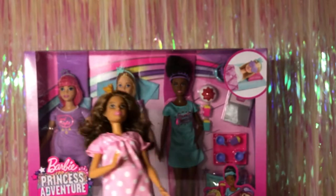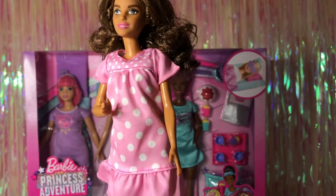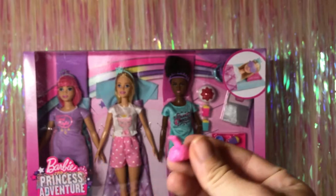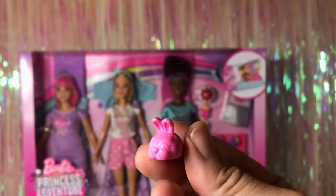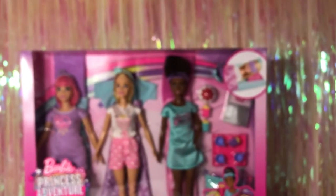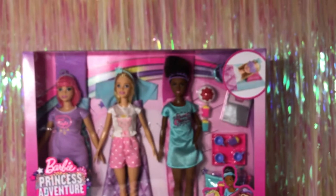For outfit number two we put it on Teresa — this is the sleepover set. The nightgown is really cute; it's pink with white polka dots and velcros in the back. She comes with two pairs of bunny slippers — they're a little too big for her petite feet, but here's a closer look at the detail on the bunny slipper. She also comes with a little thing of buttery popcorn, and her pet is a rabbit.